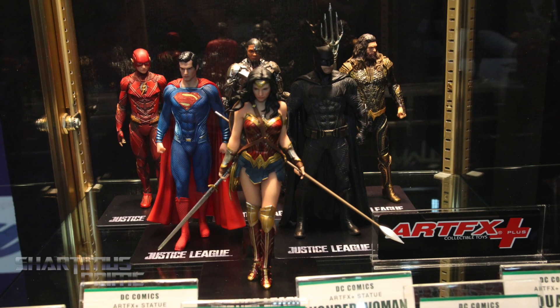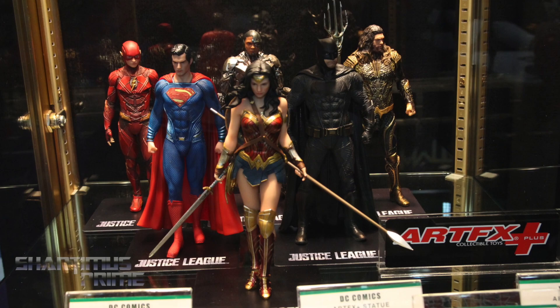I love having the interchangeable parts with the bases — display options are fun. And then underneath that we have the Justice League Artifex Plus statues, which I've reviewed all of. Those are all available at retail now.